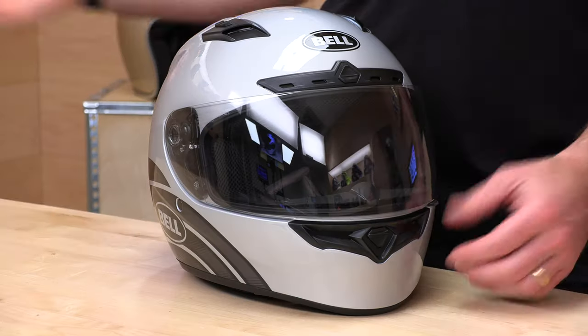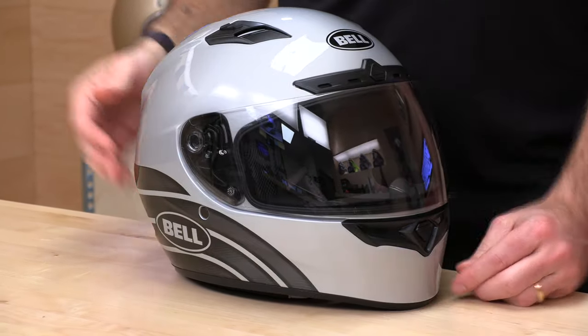Go ahead and subscribe — that helps keep bringing you the best gear reviews in the universe. And if at any point you'd like to purchase a Bell helmet from speedaddicts.com, we'd appreciate that. There's a link in the description below to shop for this helmet or any other parts or gear you might need for your next two-wheel adventure.